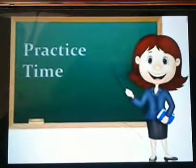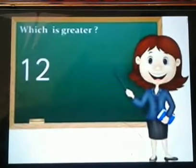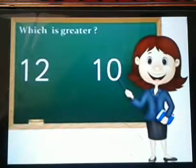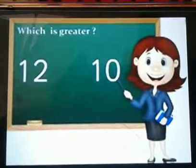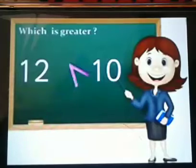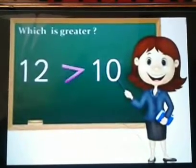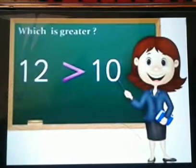It's practice time! I will give you two numbers and you decide which one is greater. We have number 12 and number 10. You have 10 seconds to think. What do you think? The right answer is number 12. Yes, it's number 12. Very good!